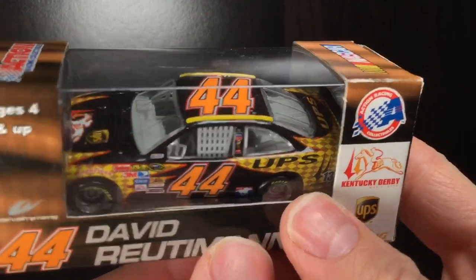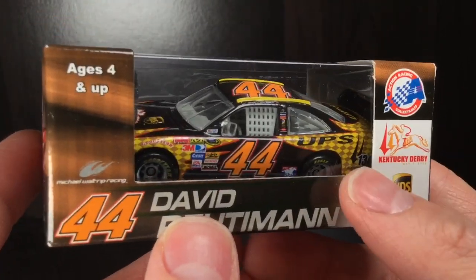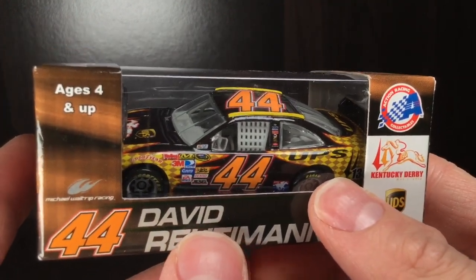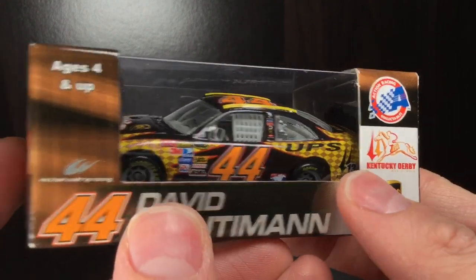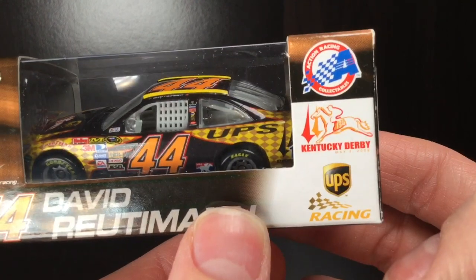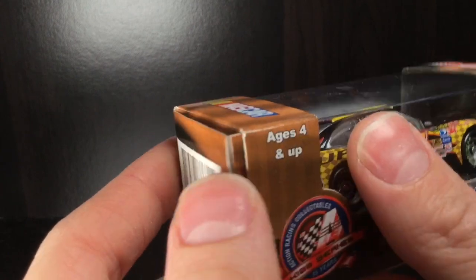2008 David Rudiman UPS Kentucky Derby Toyota Camry — this is a beautiful Diecast, absolutely huge shout out to my man Kyle. I just can't say thank you enough for sending me this car for free. Look at the box design — you got MWR Racing, number 44, David Rudiman, Kentucky Derby, UPS Racing, Action Racing Collectibles. The box design is really good.